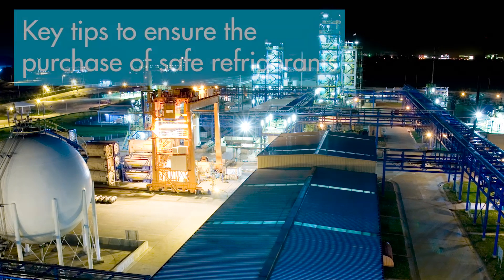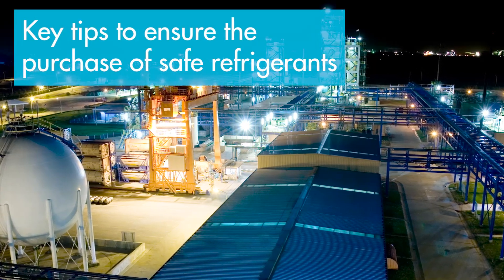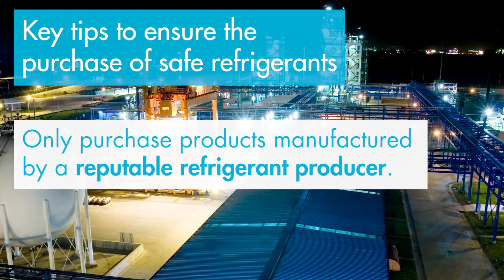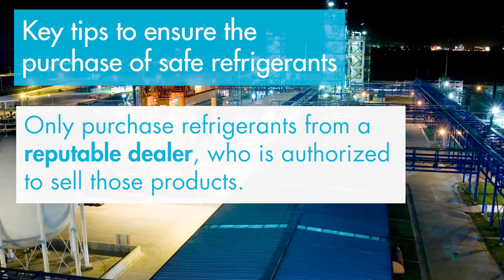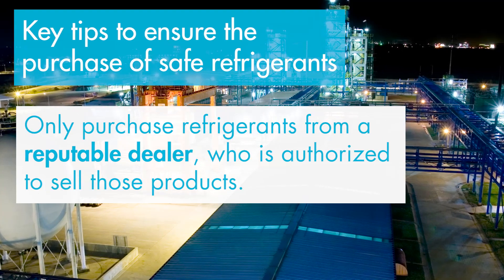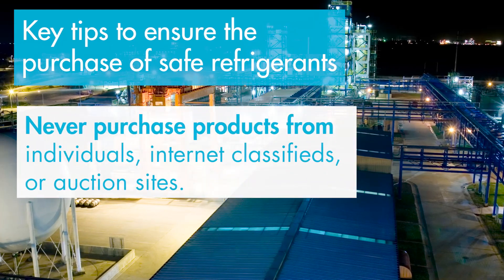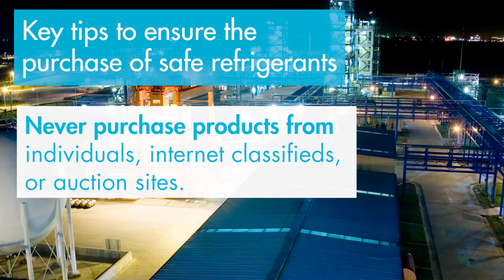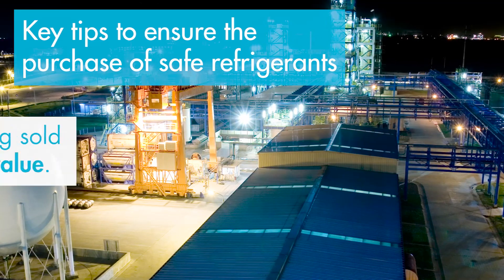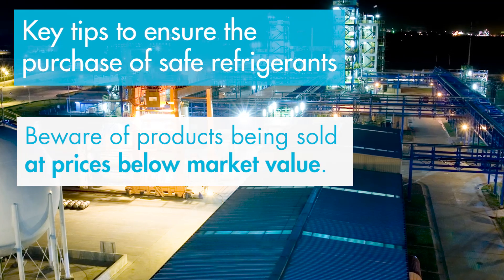There are a few key tips to ensure the purchase of safe refrigerants. Only purchase products manufactured by a reputable refrigerant producer. Only purchase refrigerants from a reputable dealer who is authorized to sell those products. Never purchase products from individuals, internet classifieds, or auction sites. Beware of products being sold at prices below market value.